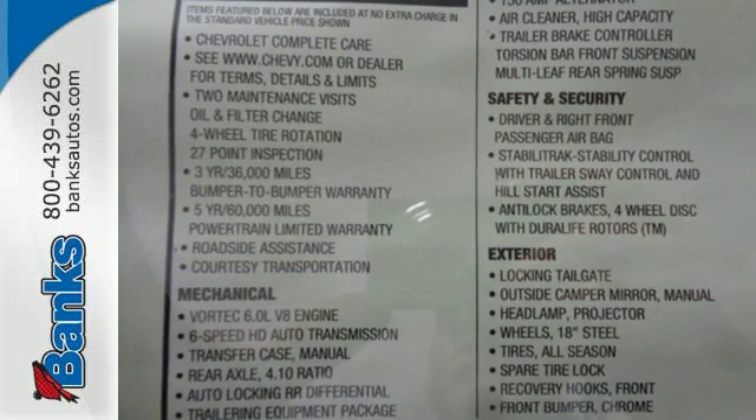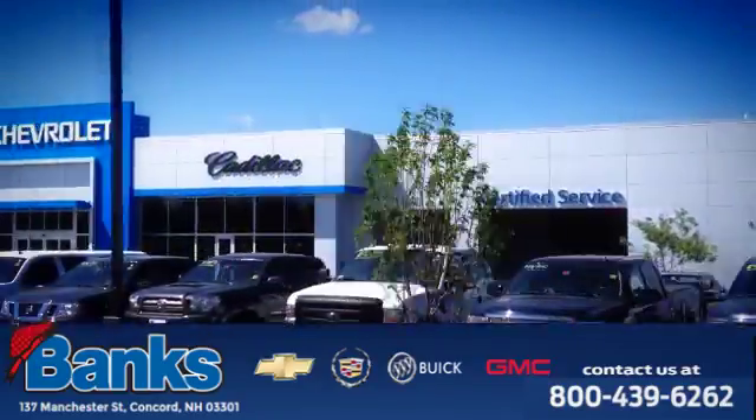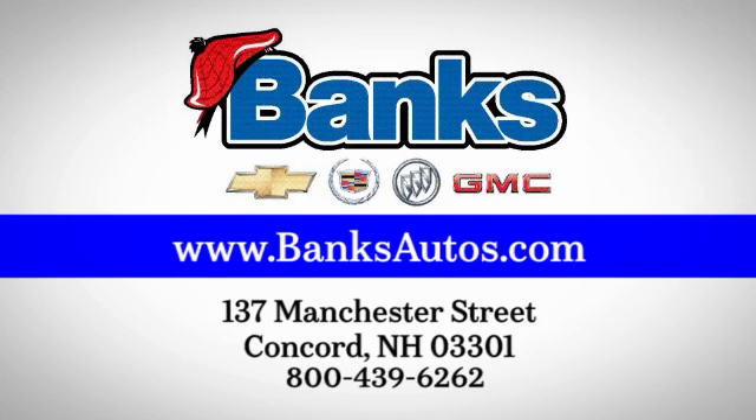Stop in for a test drive. Banks Chevrolet Cadillac Buick GMC. Come see us today at 137 Manchester Street in Concord for a great selection and a stress-free experience.